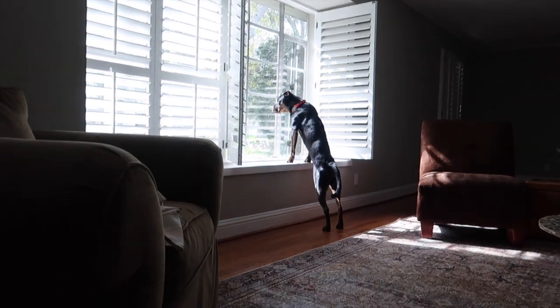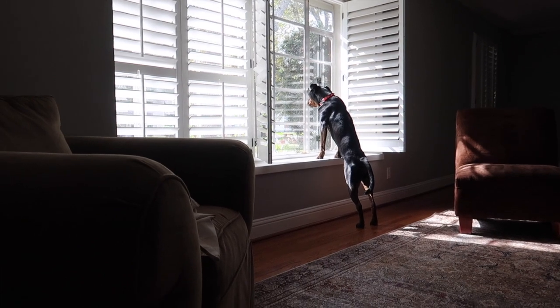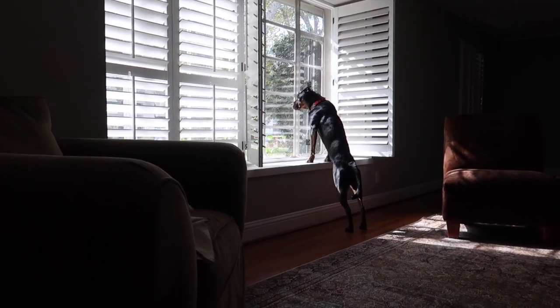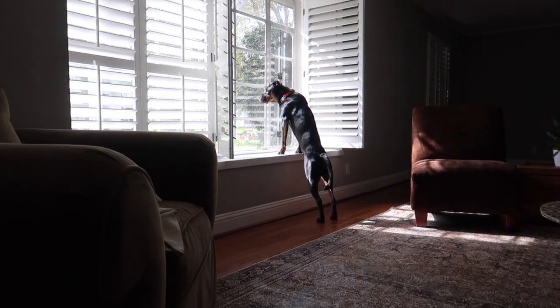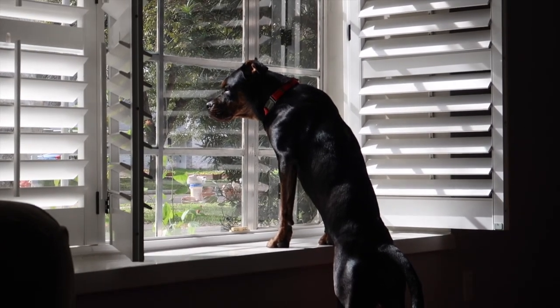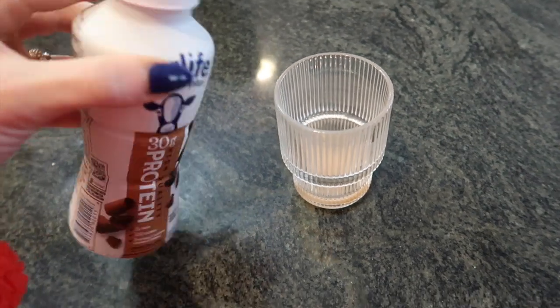Oh my god, look at her — she loves to sit on this chair and just look out the window. We open the shutters for her; she likes to make sure the neighborhood is behaving. That shiny coat — I give her a little fish oil on top of her food every day and I think it works because of how shiny she is.